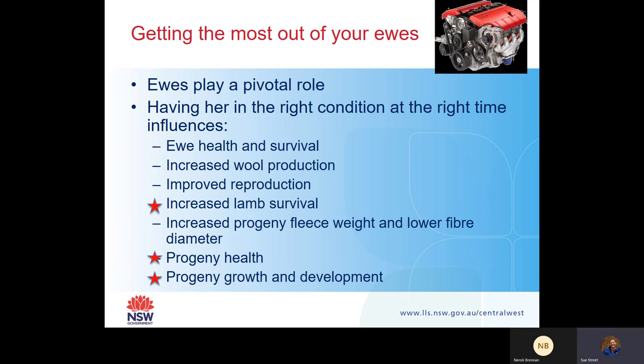The main things we're really looking for in terms of weaning is that increased lamb survival, because we know that the heavier the ewe or the better condition the ewe is in - especially at condition score three - the larger the lamb is going to be at lambing. The better condition the ewe is in, the better that lamb is going to do from birth, and that will have implications further on in its life.